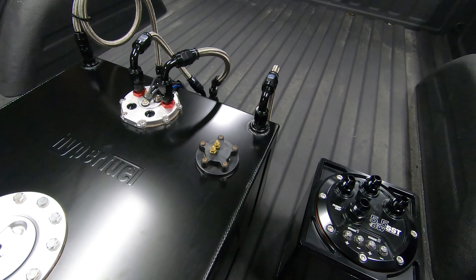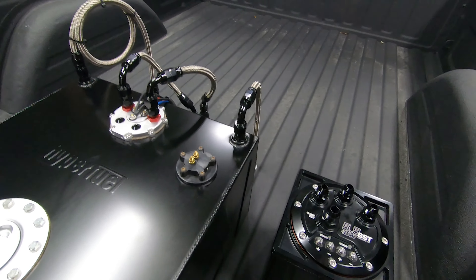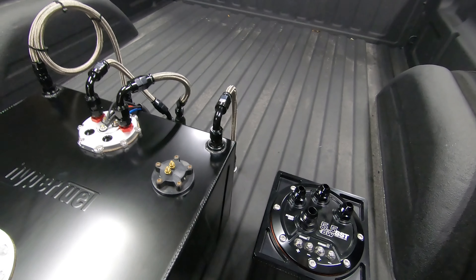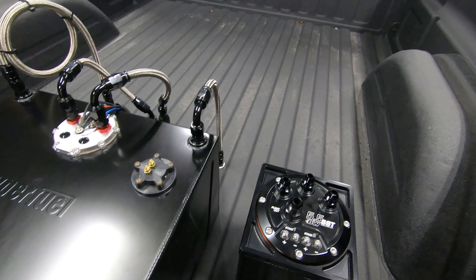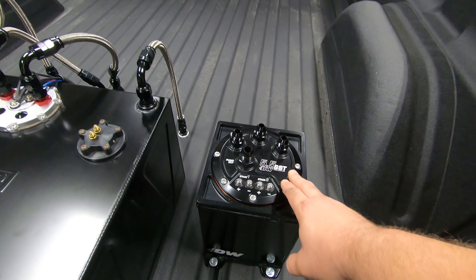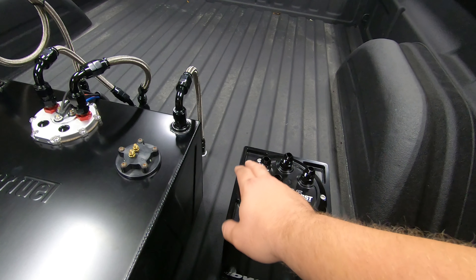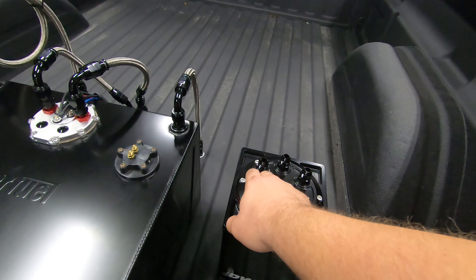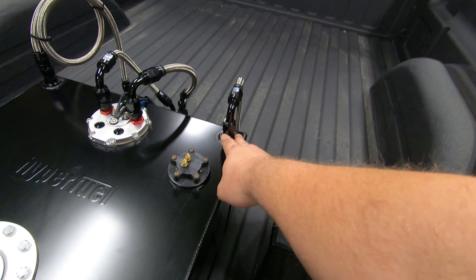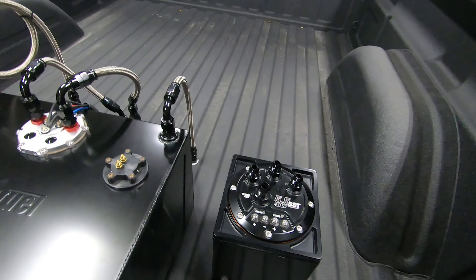I'm going to leave both pumps in there because if we ever had an issue where the primary lift pump failed, all we'd have to do is switch some wires over and we're back up and running. No harm in leaving that second pump in there. And then the last of these fittings is the overflow from the surge tank back to the fuel cell. We'll plumb up a short section of line from this outlet here and pick up the original return to the fuel cell, so when this has too much fuel in it, it can spill back over into the cell.